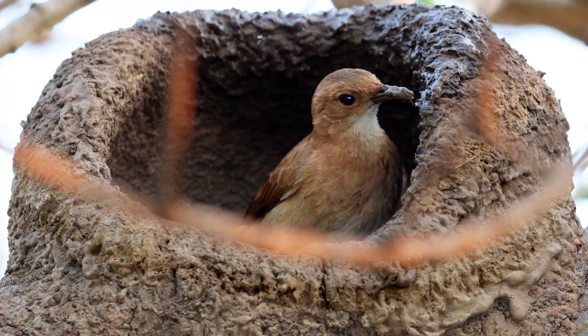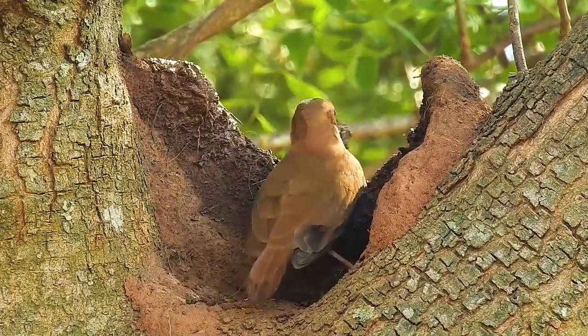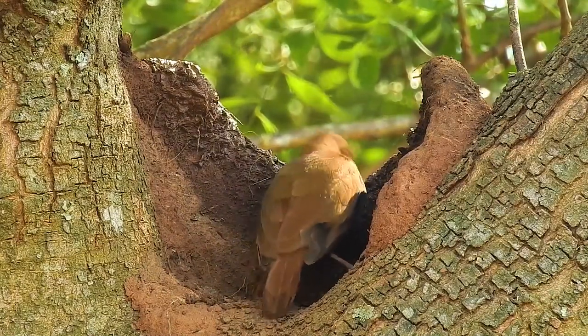The nest is also oriented to face away from the blowing winds. And, of course, these birds have all the necessary skills to do that from birth.